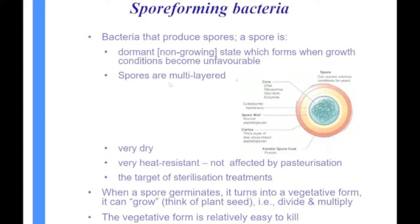The spores are a multi-layer, incredible structure. You've got the core with your DNA, then a cytoplasmic membrane, then a spore wall, then a cortex, then a keratin spore coat. So it's a very, very complex structure.